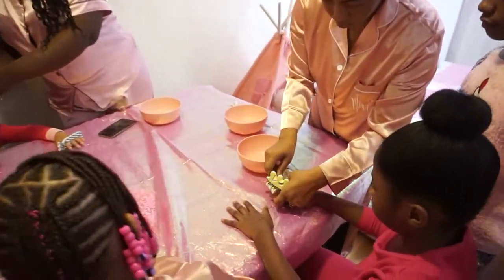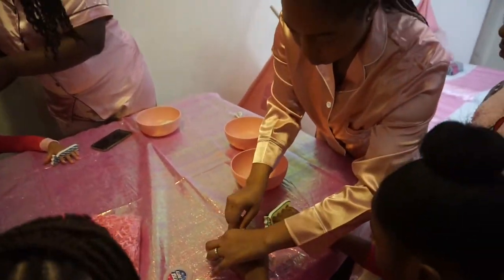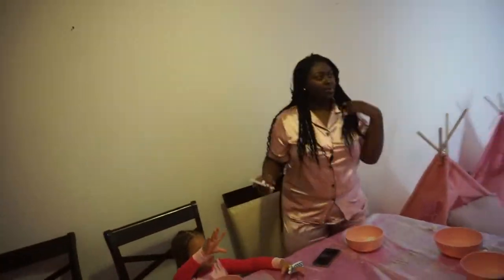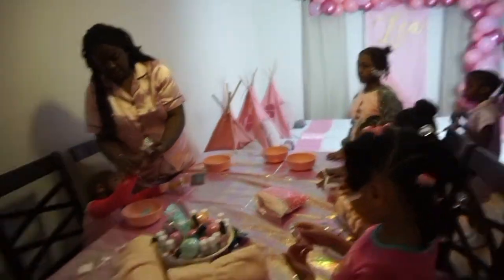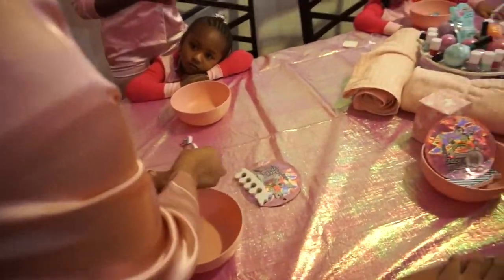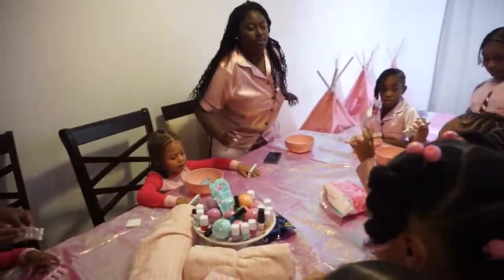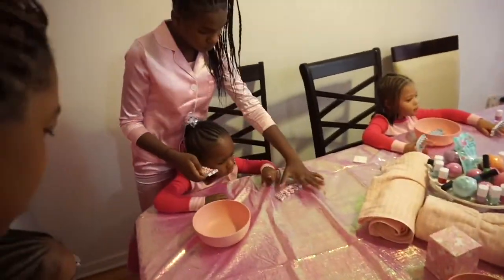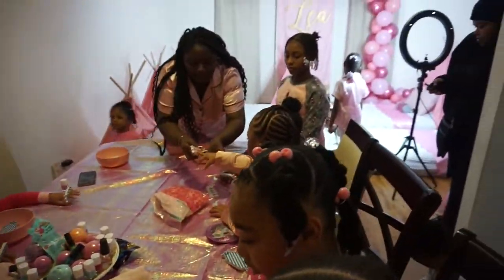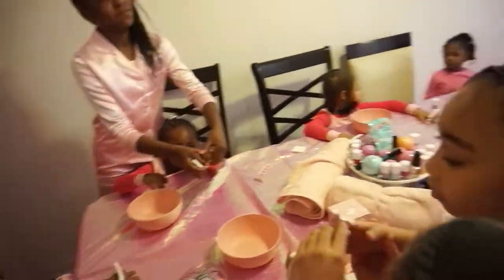This is the part of the party where the girls got their nails done. We had bath bombs for them, we had slime on the table, and we also had materials and items for them to do a facial — but we didn't get to that part because the kids wanted to go to the JoJo Siwa party room. So we just did the basics and painted their nails. Some kids decided to do it on their own, but I also had helpers who painted the kids' nails, and some of the kids helped each other out as well.